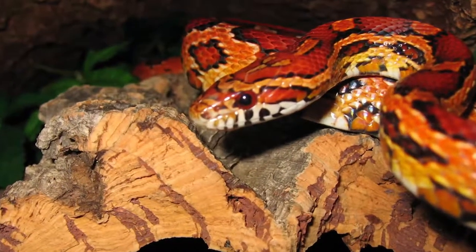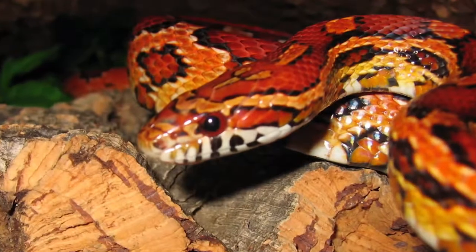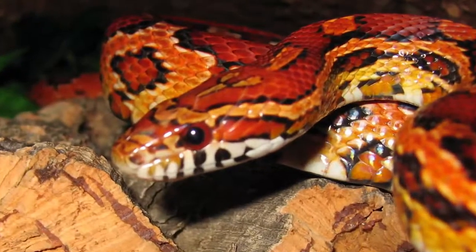A corn snake's eyesight is okay, but its main source of identifying things is its sense of smell. Even though corn snakes have nostrils, they use their tongue to flick out — which you will see sometimes — and collect scent particles on the tongue, then bring it back in.